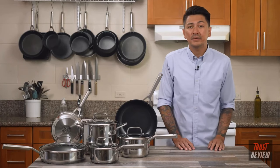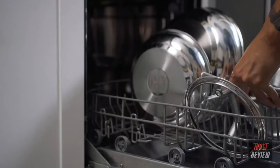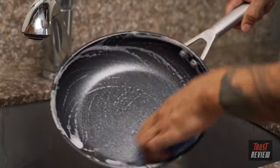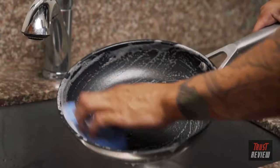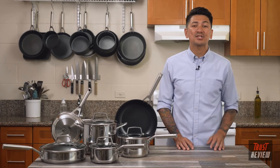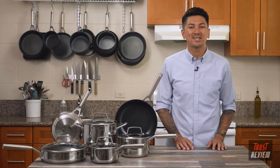After each use, the Ninja Foodi Never Stick Stainless line is easy to clean — all pieces can be placed directly in the dishwasher for a deep clean, or easily wiped clean with warm soapy water. For more tips and tricks, join the official Ninja Foodi Family Community on Facebook or visit ninjakitchen.com.